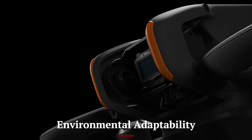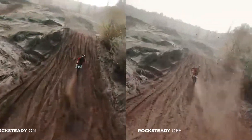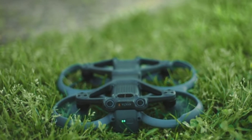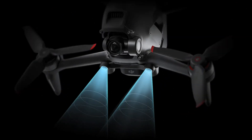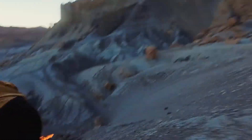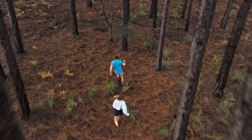Environmental Adaptability: Designed to perform in diverse conditions, the DJI Flip features weather-resistant construction, making it suitable for use in light rain or dusty environments. Advanced sensors and adaptive flight algorithms allow the drone to adjust to varying altitudes, temperatures, and terrains. Its ability to maintain stability and precision in challenging conditions ensures consistent performance for outdoor enthusiasts and professionals. The DJI Flip's adaptability underscores its versatility, catering to users who require reliable operation in different environments.